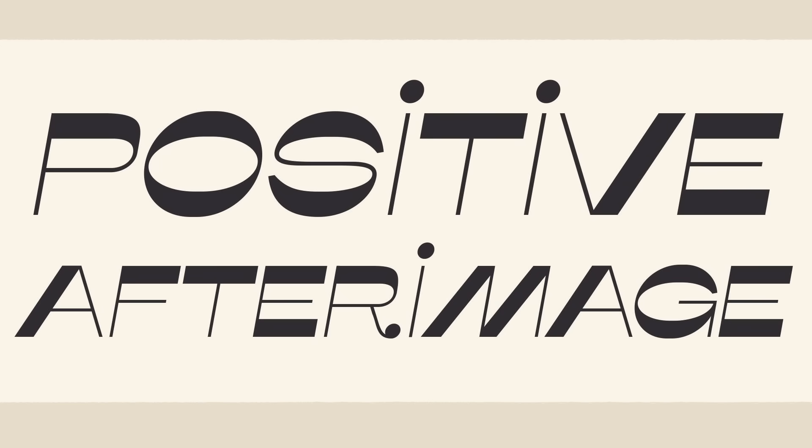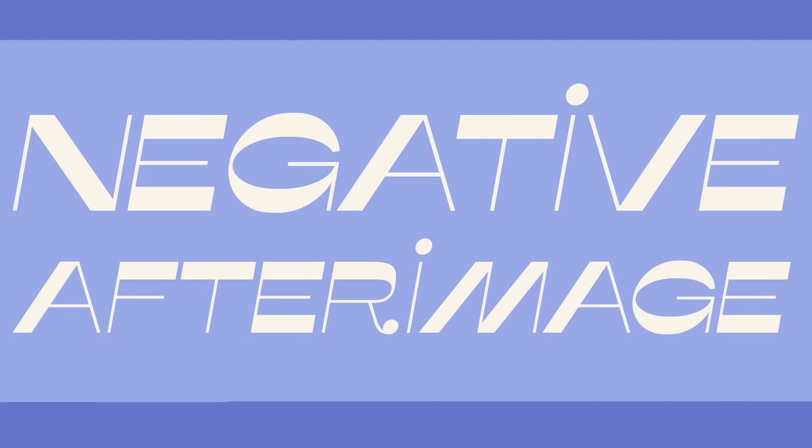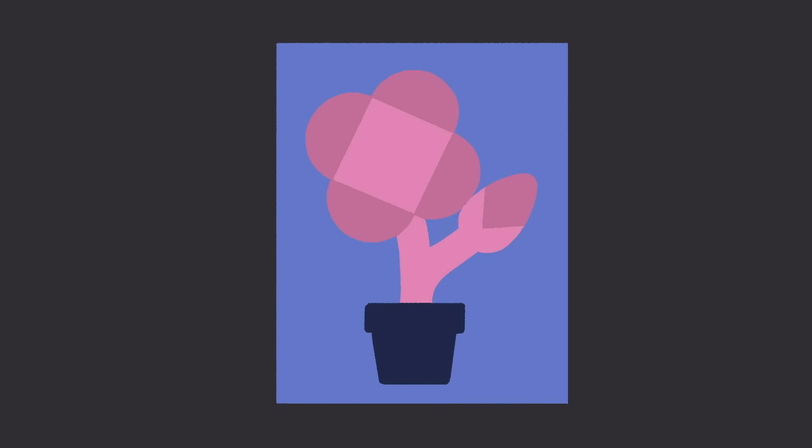Positive after-images normally fade within a few seconds and, under certain conditions, can be replaced by what is known as a negative after-image. The original colors appear to be swapped for their approximate complement — blue with yellow, red with cyan, green with magenta. If you fixate on a bright image of a green flower on a yellow background, then glance at a white screen or close your eyes, you will see a negative after-image of a magenta flower on a blue background.